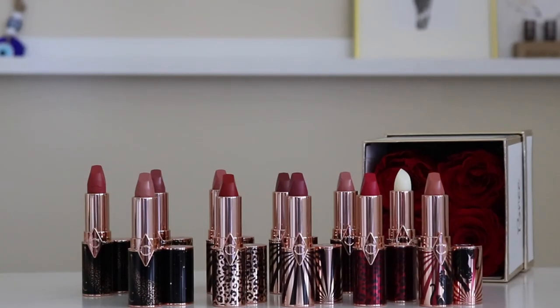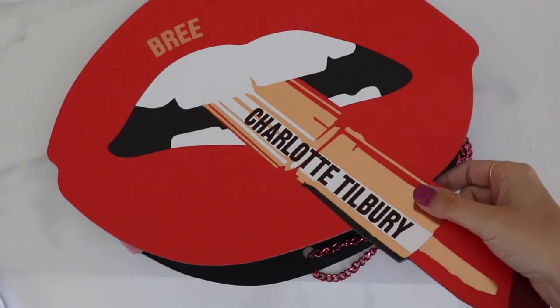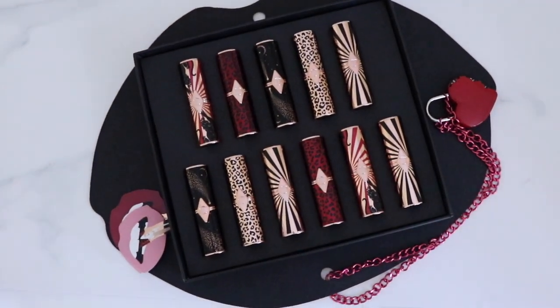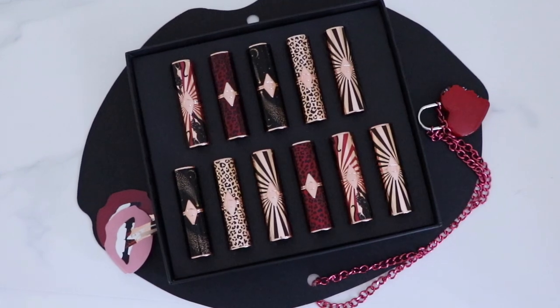Hey guys, Brie here from the Urban Umbrella and welcome back to my channel. Today I'm super excited to be sharing with you the new Charlotte Tilbury Hot Lips 2 lipsticks. I recently received these in PR and I was really excited about them. I wanted to swatch them and try them on. This is not a sponsored video — even though I did receive these in PR, there was no obligation to post or anything.